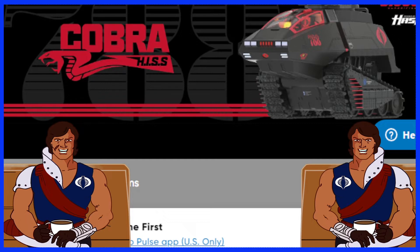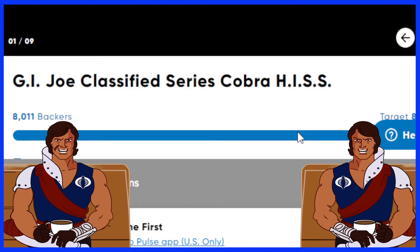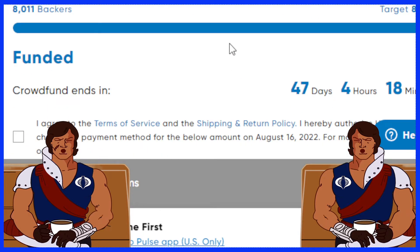Congratulations to all those people that funded this project. Let's see exactly how many we got — at the time of this recording, we got 11 backers higher than we needed, and that was only in a short few hours, so that's really good. Hopefully Hasbro will hold up their bargain on their end, and hopefully everything will turn out great for you guys.